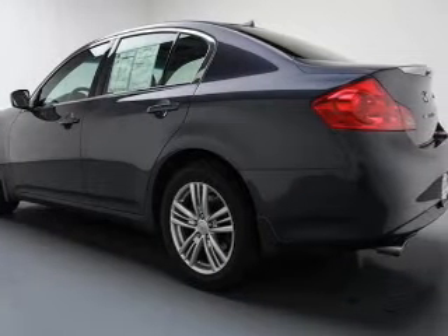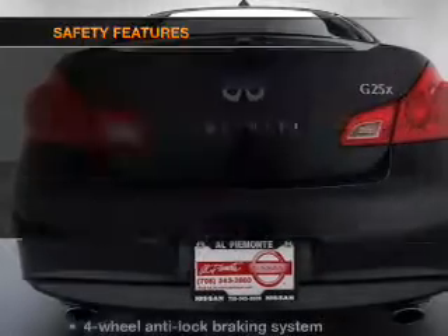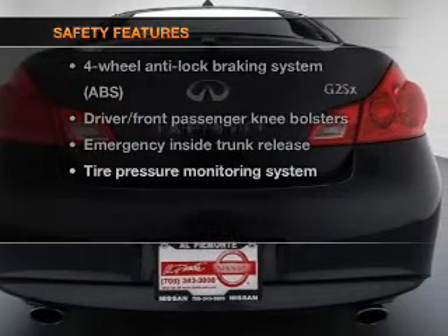Power door locks. Power windows. Cruise control. Power steering. And for your peace of mind, the following safety equipment is included.